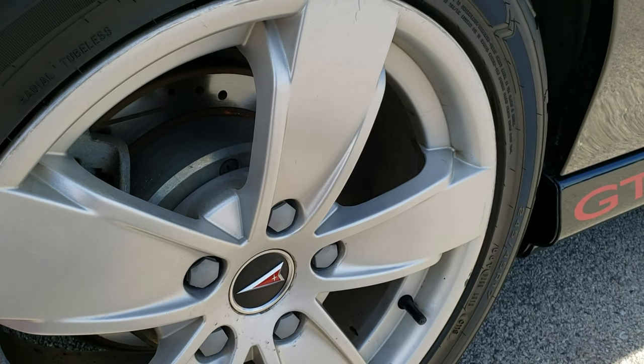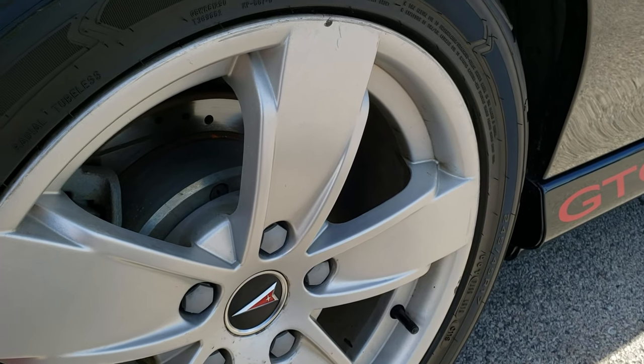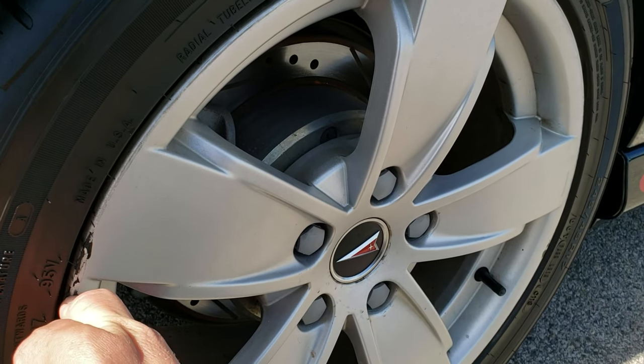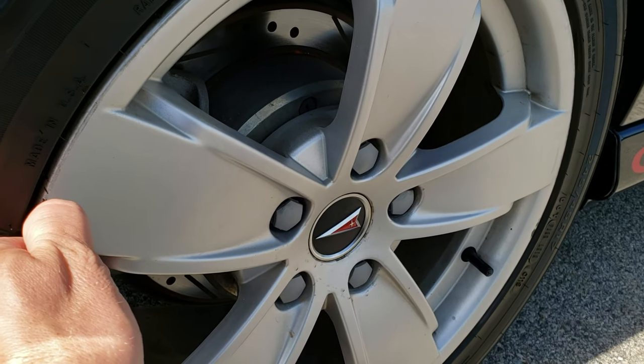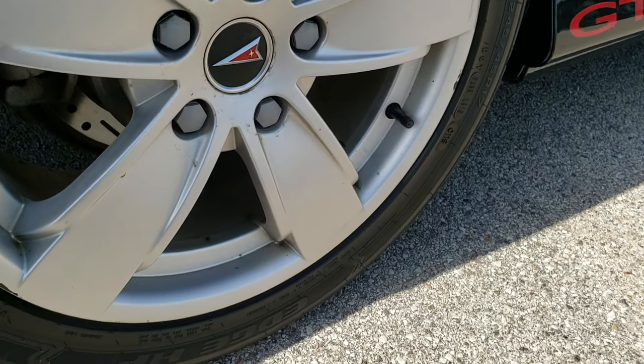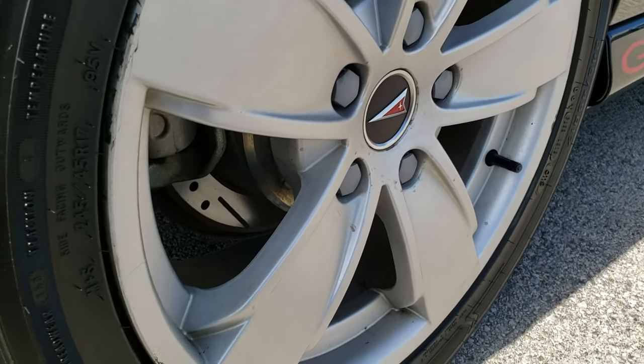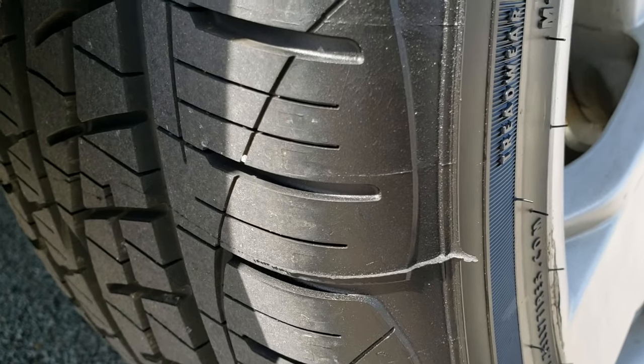Back rim is in nice condition as well. It has just got a little plasti dip on the wheels here — that stuff actually comes off. Very nice condition, and it looks like the back brakes are in pretty nice condition as well, and these back tires are brand new too.